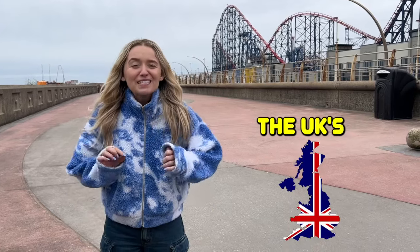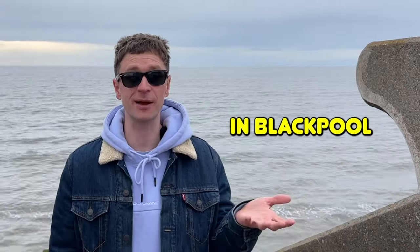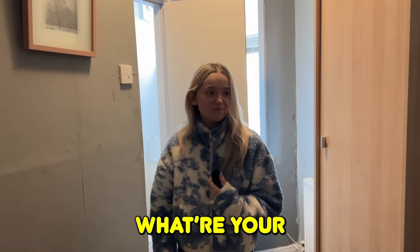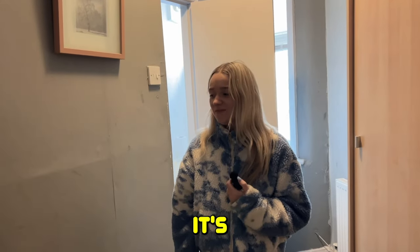Today we're in Blackpool, the UK's most famous seaside town. We're here to compare the cheapest hotel in Blackpool to the most expensive hotel in Blackpool. What are your thoughts initially? It's quite peculiar. Let's get to it.